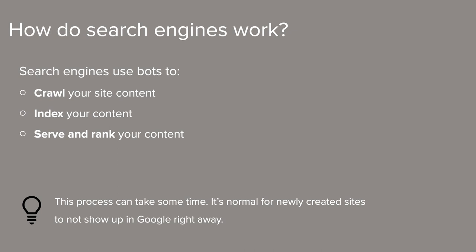It is normal for newly created sites to not appear in search results right away. Before a site can appear on search engines, those three steps need to happen — the site needs to be crawled, its content needs to be indexed, and then it can be served and ranked in search results. That process can take weeks to complete, and it isn't controlled by Squarespace, by you, or a marketing agency. For more information about the process, you can check out our guide titled 'Why Doesn't My Site Appear in Google Searches?' — you'll see a link to that on the resources page.